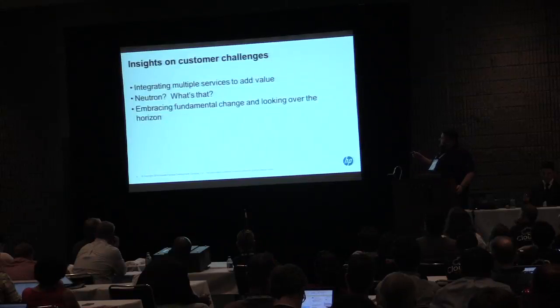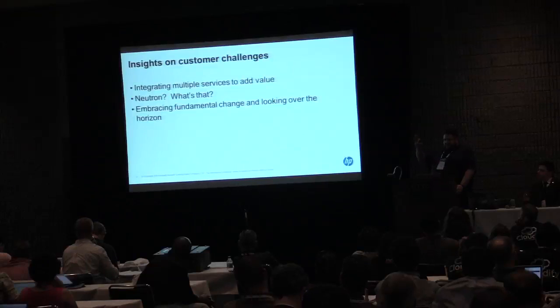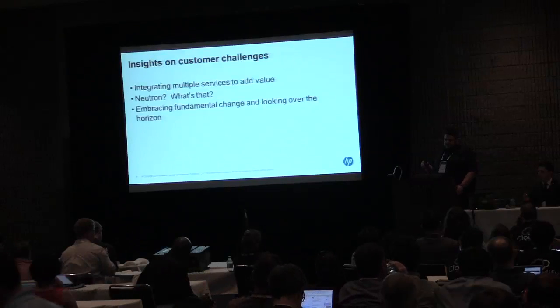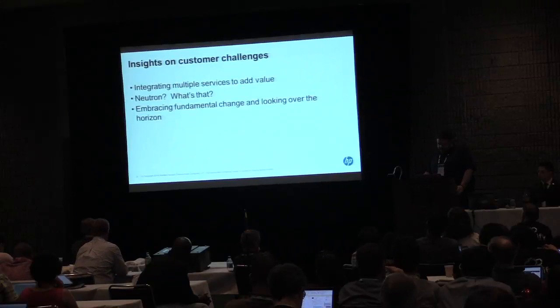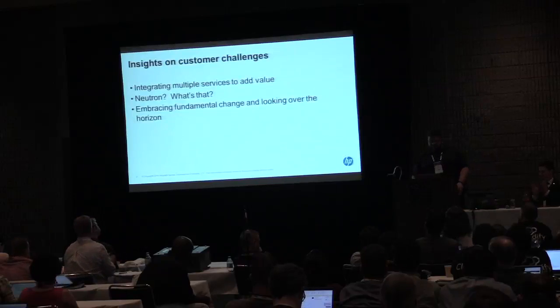Embracing fundamental change and looking over the horizon — for a lot of businesses, this cloud thing is still fuzzy. I came from a banking background where IT is ancillary to their mission. While we do everything we can for them, they have to commit. The good news is that change seems to be underway, and that's pretty much it for me. Thank you.